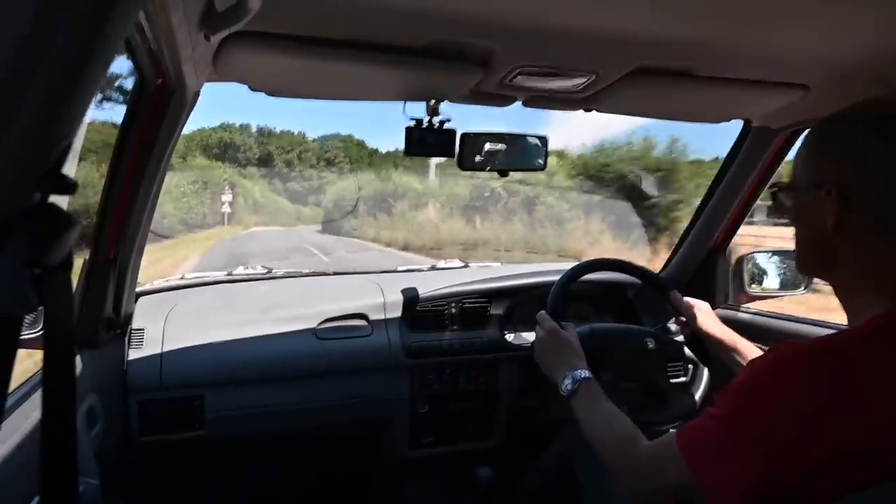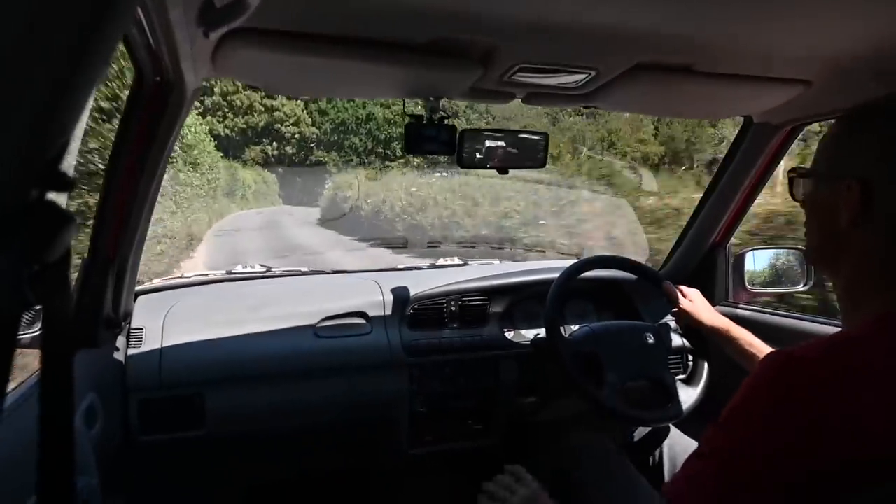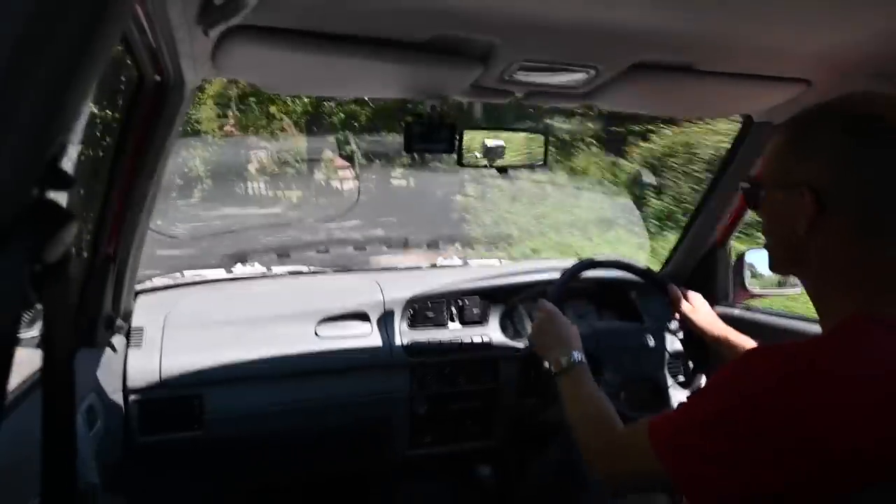On these bumpy little back roads, the suspension does kick and bounce a little bit — so it's not the most composed ride you've ever driven, but it does seem to grip fairly well.